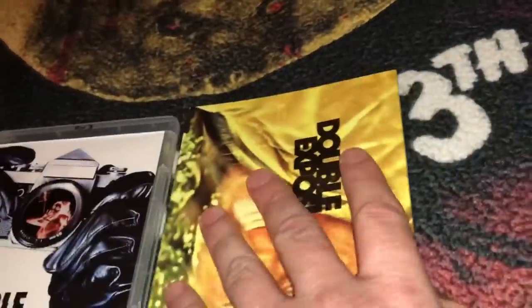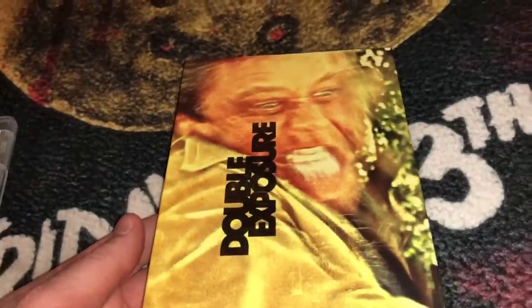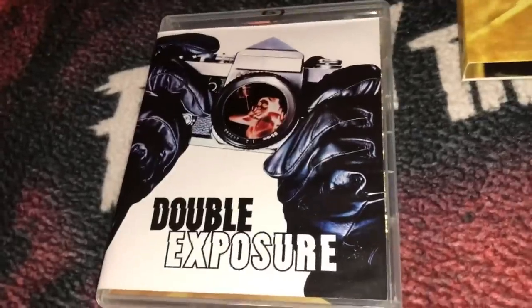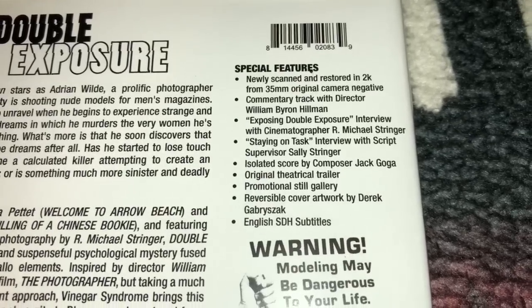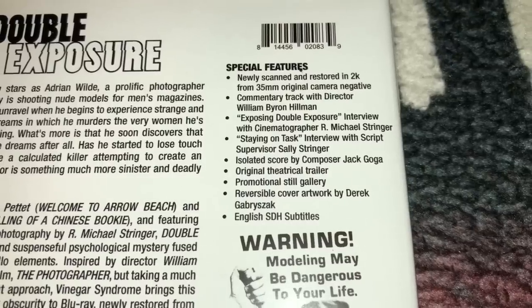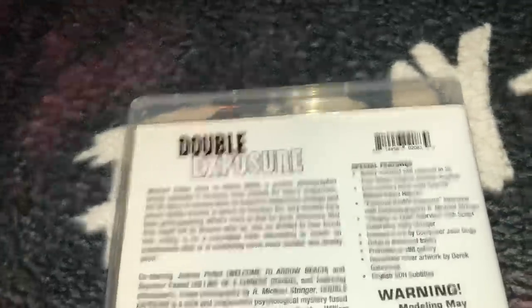Here is a film that Scorpion Releasing had put out on DVD a few years back, and this is called Double Exposure — this is the Blu-ray upgrade to that. This is the old school cover, which I think is the original VHS cover. This movie does have some nudity so I'm going to avoid showing that panel. Special features: 2K scan, commentary track with the director, interviews, isolated score, reversible cover by Derek Gabarchek — I'm not sure if I'm pronouncing that right. This is a film from 1982, all region. There is the DVD and Blu-ray.